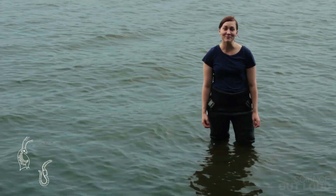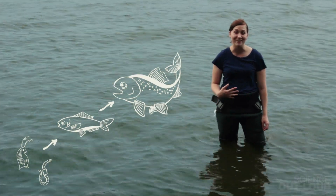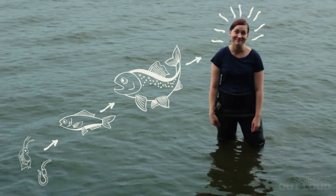Those animals get eaten by slightly bigger animals, which get eaten by slightly bigger animals, which get eaten by animals at the top of the food chain — animals like us. Not only did the PCBs poison the Hudson at the dump site, the river's flows spread toxic sediments up to 40 miles away.